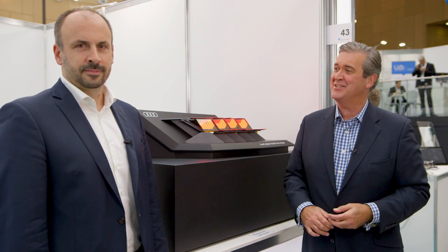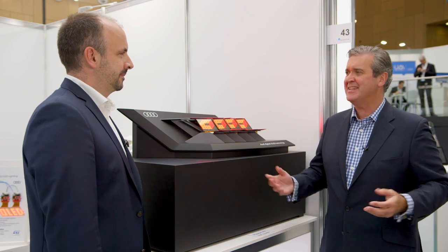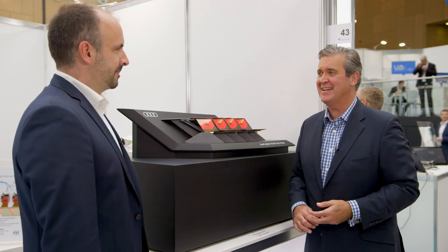Dr. Michael Krupper is Head of Rear Combination Light Development — or Head of Tail Lighting if you prefer — at Audi, so just the man to talk to. Michael, why are you as a car maker so excited about this new lighting technology?